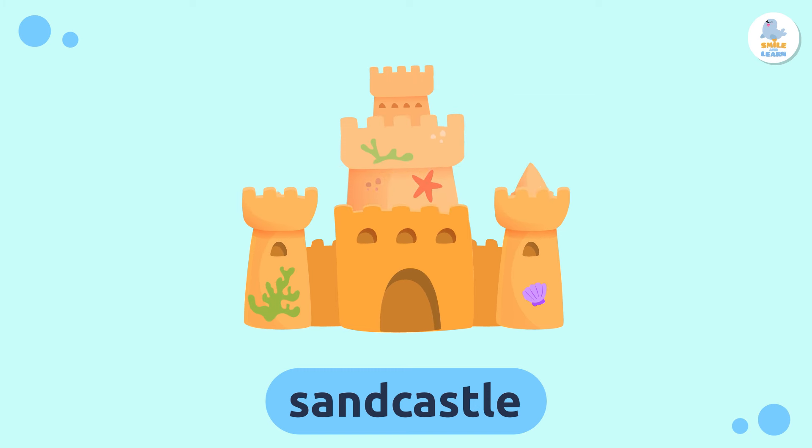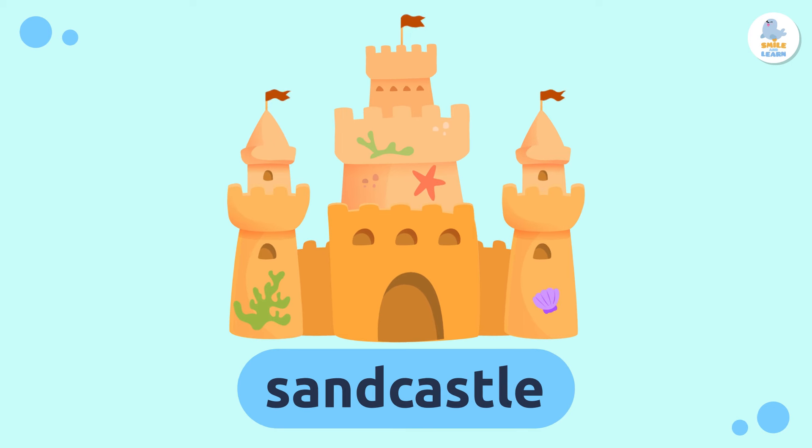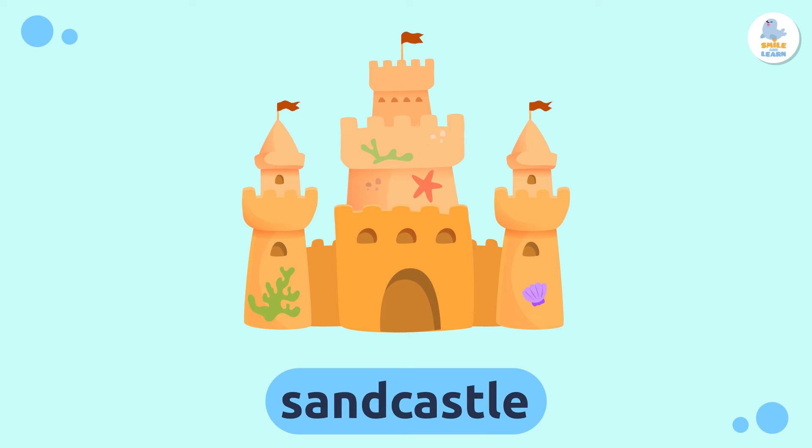Sandcastle — building sandcastles is a fun way to enjoy the beach. Let's see who can build the tallest sandcastle! Repeat after me: sandcastle.